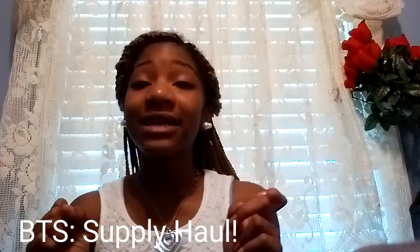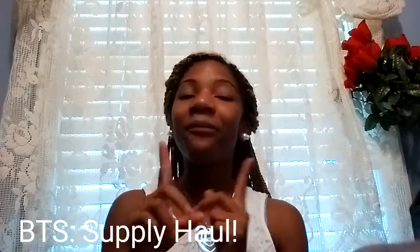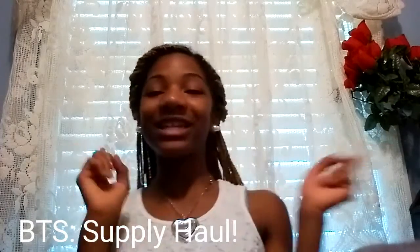Hi guys, it's Daybird here and today is my back-to-school supplies haul. I got all of these from Target except the three clothing items that I got from one of my favorite stores, which I will tell you when I get to it.